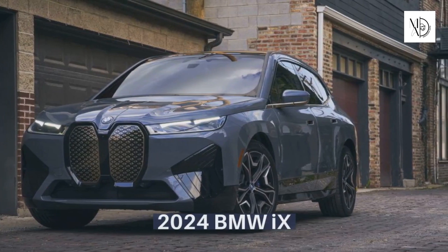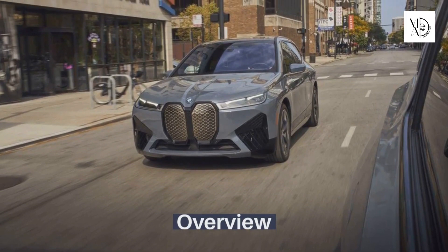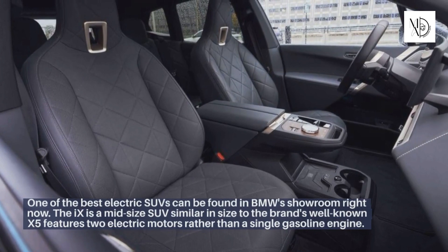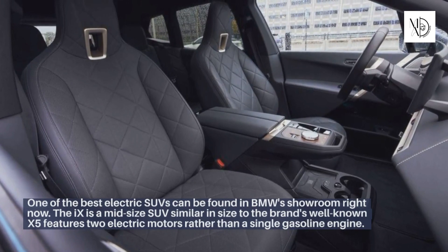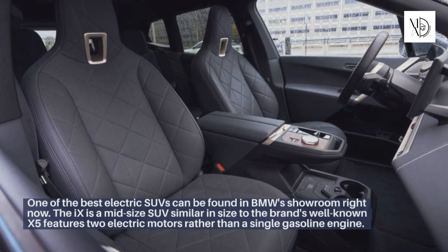2024 BMW iX. One of the best electric SUVs can be found in BMW's showroom right now. The iX is a midsize SUV similar in size to the brand's well-known X5, and features two electric motors rather than a single gasoline engine.